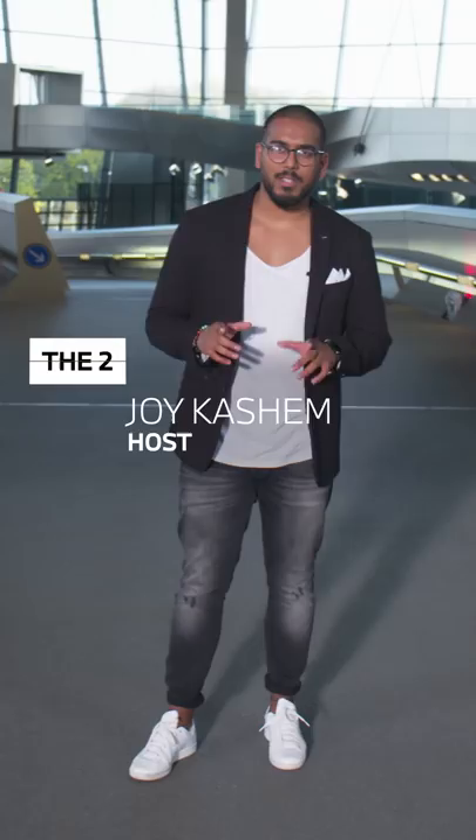Welcome to BMW Today. My name is Joy and today's episode is all about the 2 Series Grand Coupe. With me is spokesman Flo. Hi Flo! Hi, I'm fine.